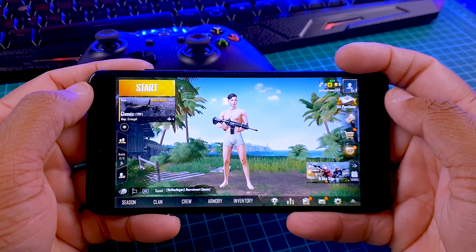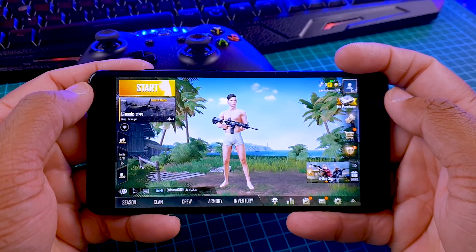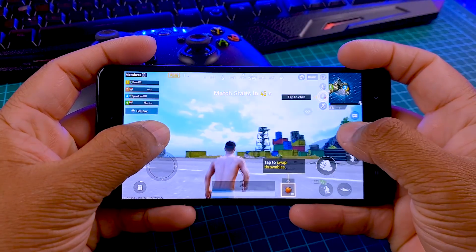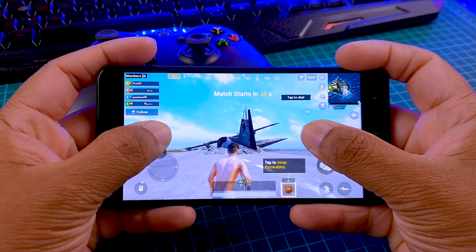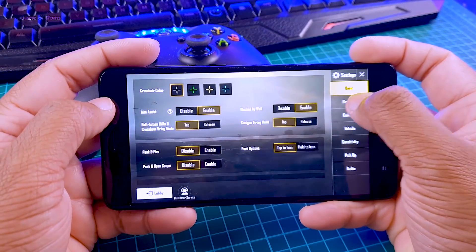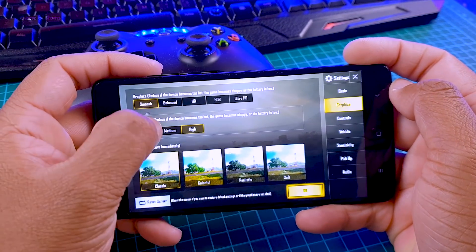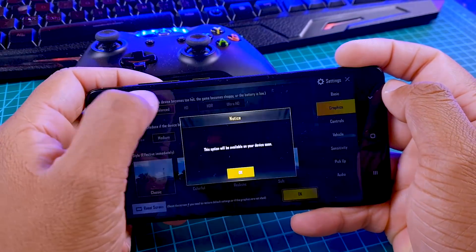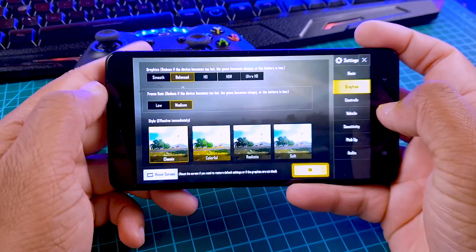In this ROM I haven't installed any custom kernel — everything is completely stock, and we are going to play on maximum settings that this phone allows. Please keep in mind this Redmi Note 4 has a Snapdragon 625 with 4GB RAM. If you have a better phone, you can play on higher settings and the gameplay will be smooth if you install this ROM.